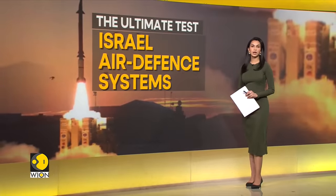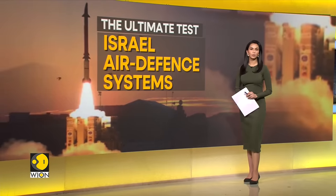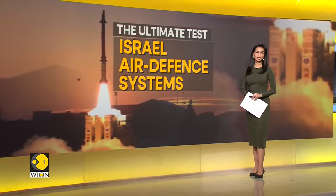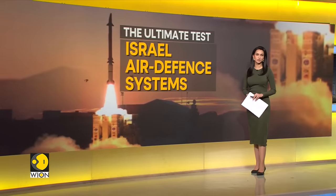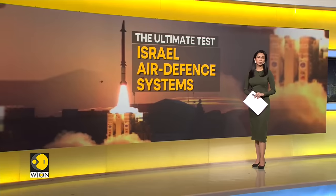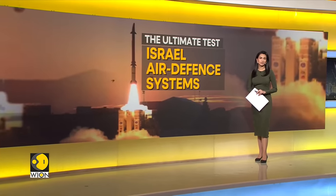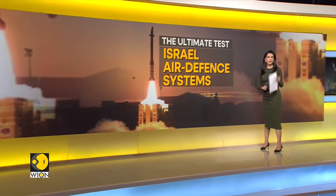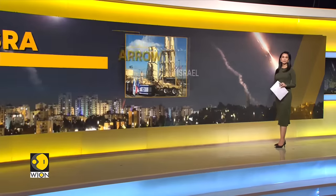Iran is putting Israel's already overburdened air defense systems to the ultimate test. Tehran has initiated hundreds of missiles and drone strikes on targets across Israel. Will the Israeli air defense system be able to fend off these attacks? Here's a closer look at the multi-layered air defense system Israel has developed.